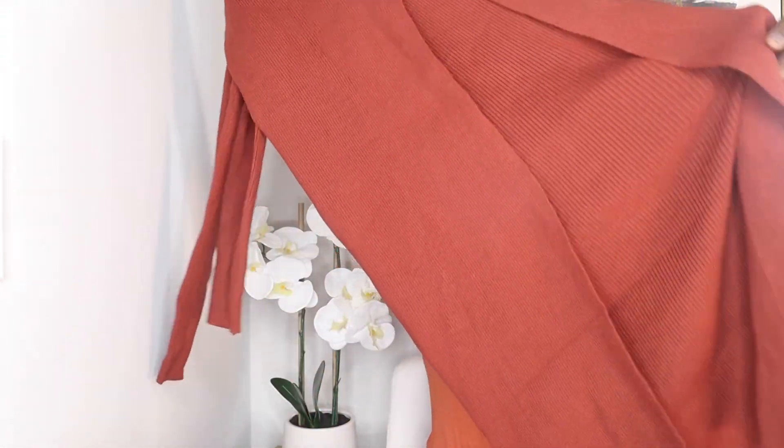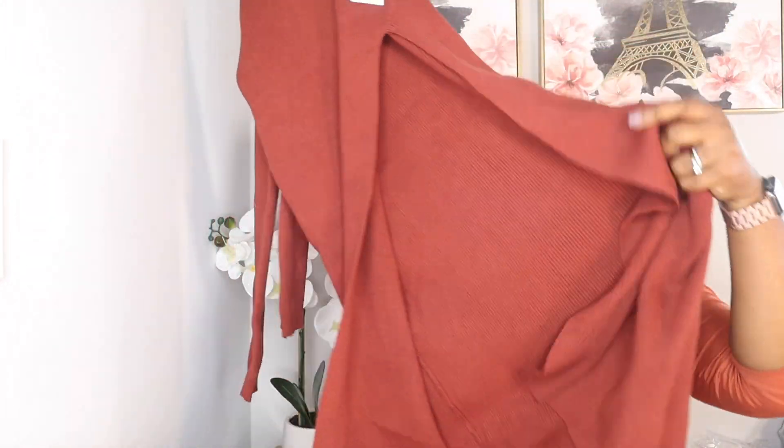The next item is sweater material but it looks like it's a dress — a really nice sweater dress. I cannot wait to try this on. It's a size extra large, which concerns me since I usually get dresses in a 2X, but we shall see. It's $88, and it's definitely a beautiful fall piece.